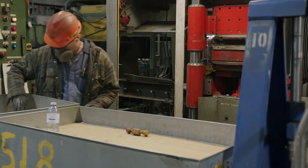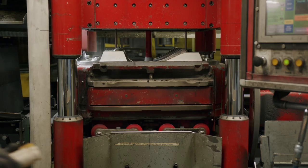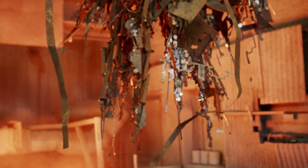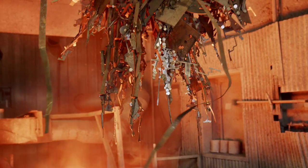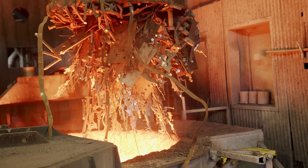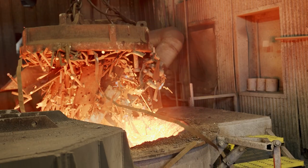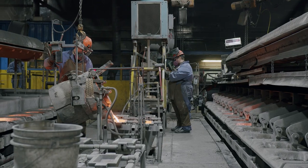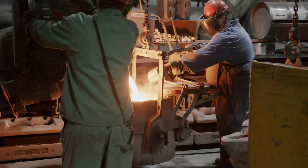Our moulding process — we use primarily silica sand to make our sand moulds, and then we melt a combination of scrap steel, pure iron ore, our returns in carbon, and we melt that up to 2800 degrees Fahrenheit, and then pour that into the sand moulds.